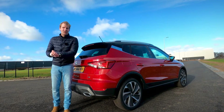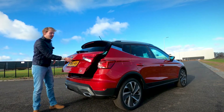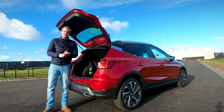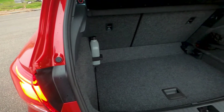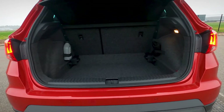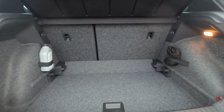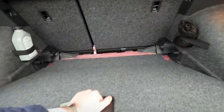The cargo space in this car is actually quite impressive — you get more than 400 liters, which is more than you get in a Seat Ibiza and actually also more than you get in a Seat Leon, which is the bigger brother of the Ibiza. There are a number of tie-down points on either side in the back. You can also fold down the rear seats in a 60/40 configuration, and as standard you get a false floor that you can set at multiple levels.